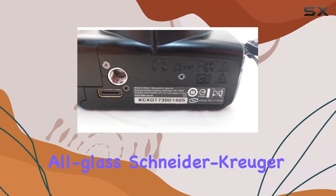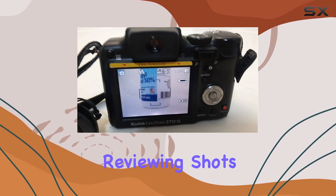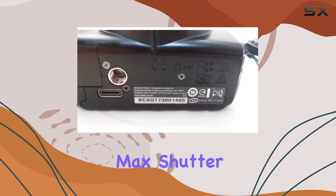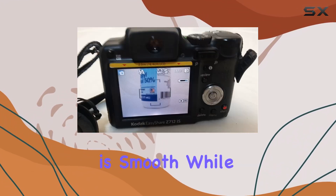The all-glass Schneider-Kreuznauer Varigun lens complements the 2.5-inch LCD screen, making framing and reviewing shots easy. With a max shutter speed of 1/1000 seconds and a minimum of 1/2 seconds, capturing the right moment is smooth.